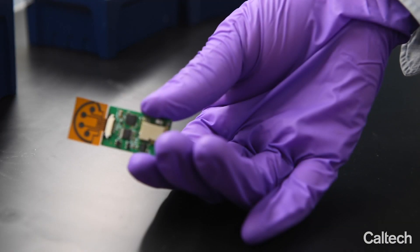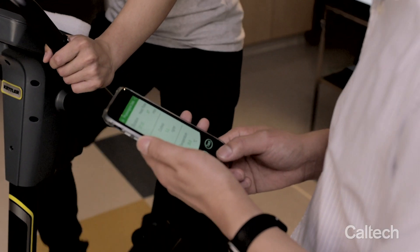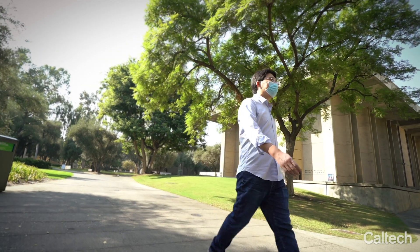So we have developed these fully integrated wearable sweat system platforms that can perform in-situ multiplex sweat tests. These platforms can perform on-site signal transduction, signal processing, and wireless transmission. All the data generated from the sensor will be wirelessly sent to a cell phone through Bluetooth and displayed on a custom-developed cell phone app. You can actually read it from your phone.